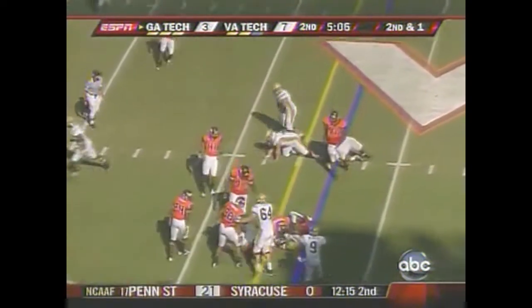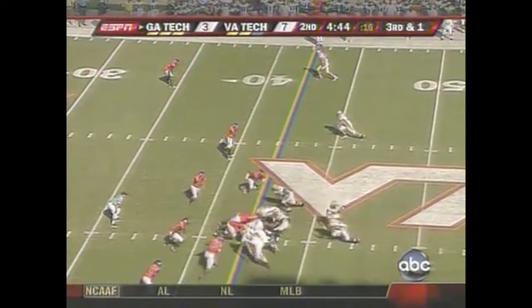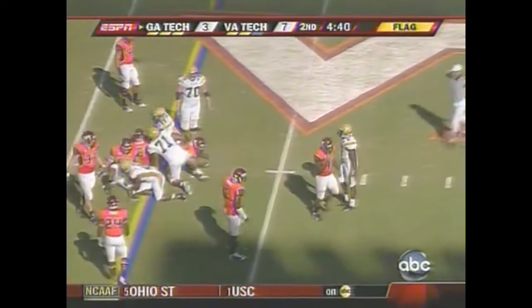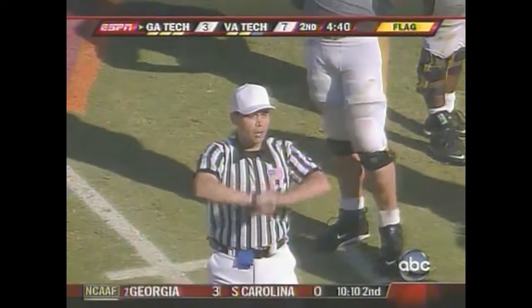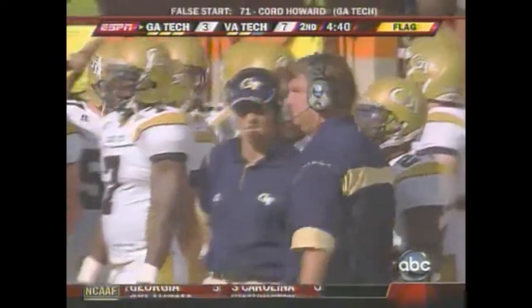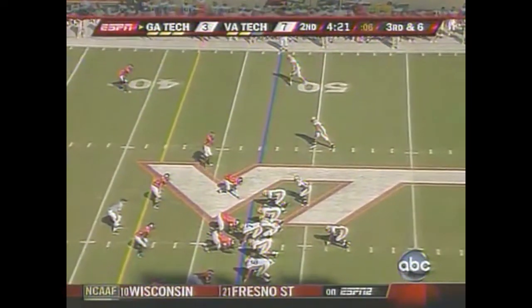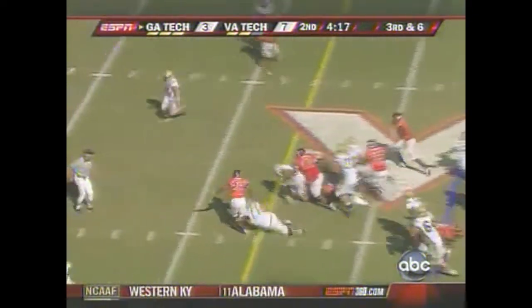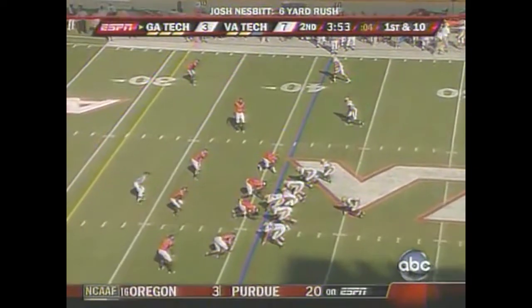And Dwyer — Georgia Tech flagged down. Never — prior to the snap, false start, offense number 71. Five-yard penalty, remains slow down. And it's Nesbitt again, and he has crossed the 42.